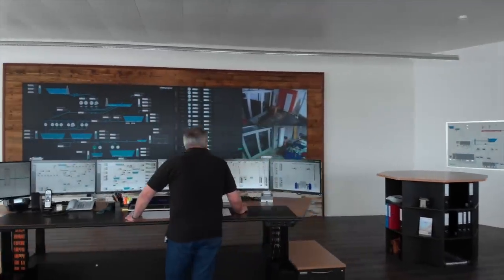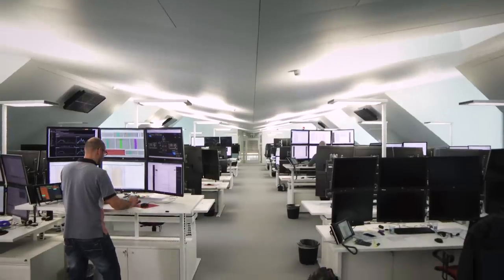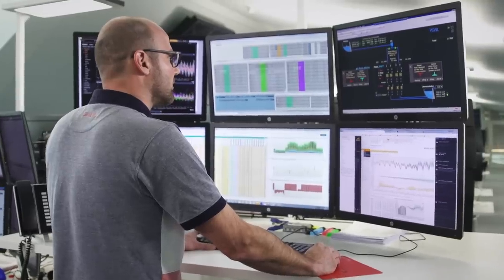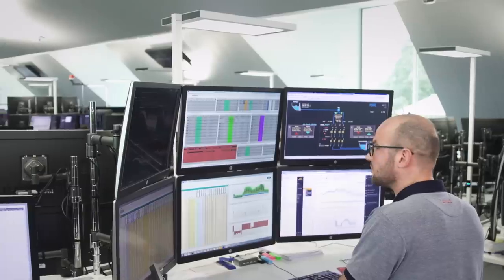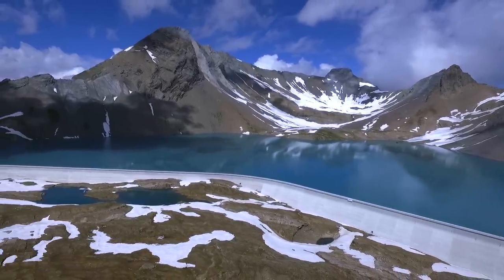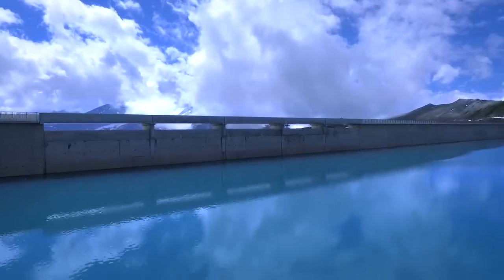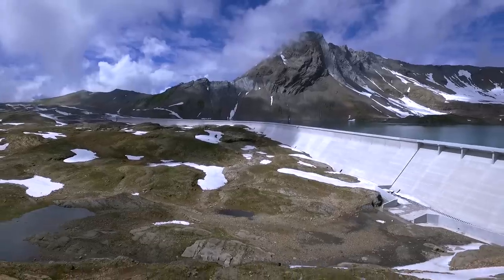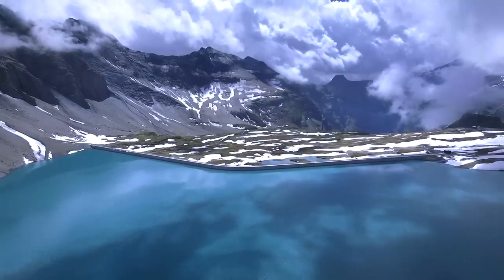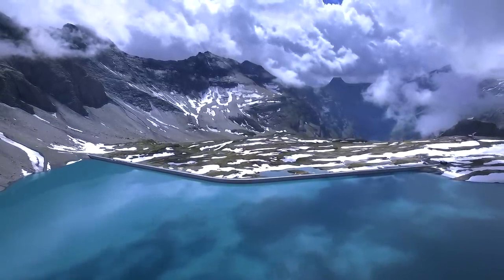The machines are monitored in the power plant's control room in Tierfed, while machine operation is determined in Baden depending on the electricity market. Having completed this highly complex project, the Muttenalp is now home to a dam at the highest elevation in Europe and, at over 1,000 meters, the longest in Switzerland. Due to its high level of operating flexibility, the new Limmern pumped storage power plant plays an important role in ensuring grid stability and the reliability of supply in Switzerland and in Europe.